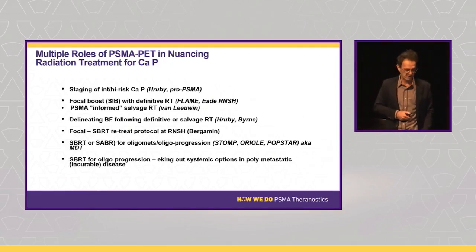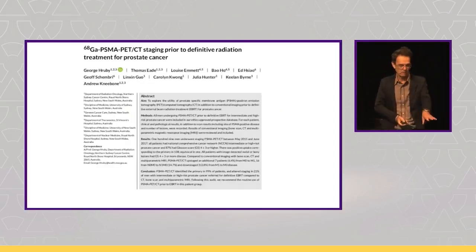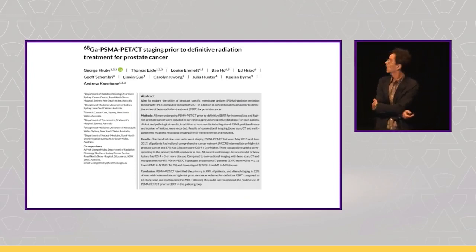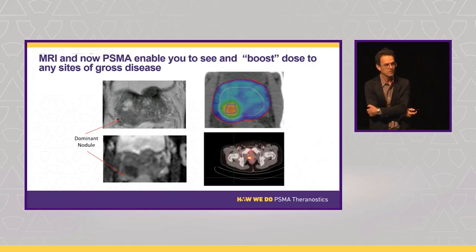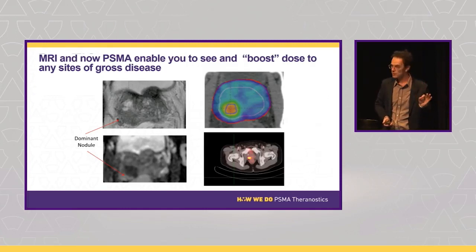The evidence base, with the exception of the FLAME study and Michael Hoffman's seminal Pro-PSMA study, is actually quite low tier. But where I get excited as a radiation oncologist is the FLAME study, which has shown a three-fold reduction in the absolute local recurrence rate after radiotherapy simply by dose painting the gross tumor volume or the dominant intra-prostatic lesion.